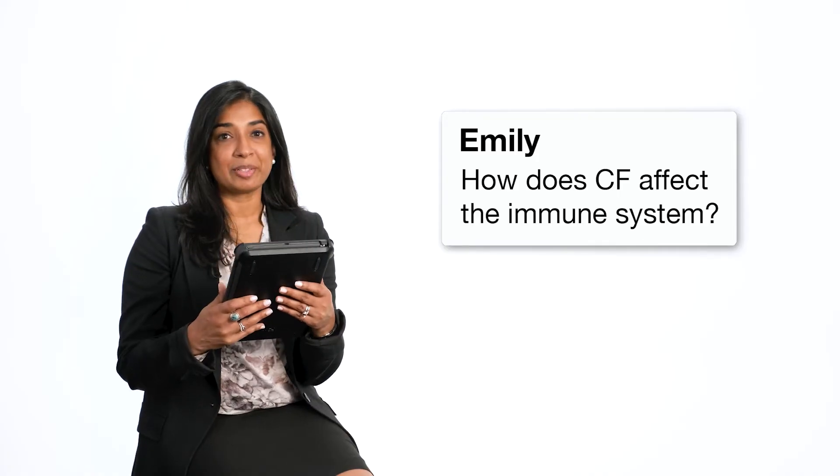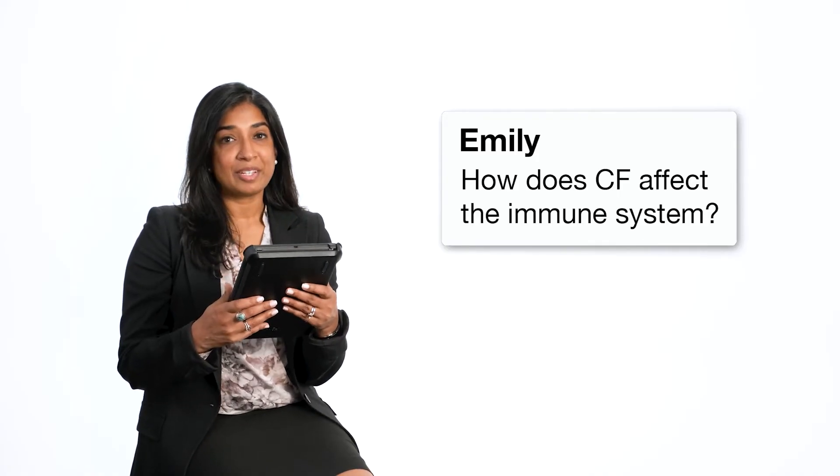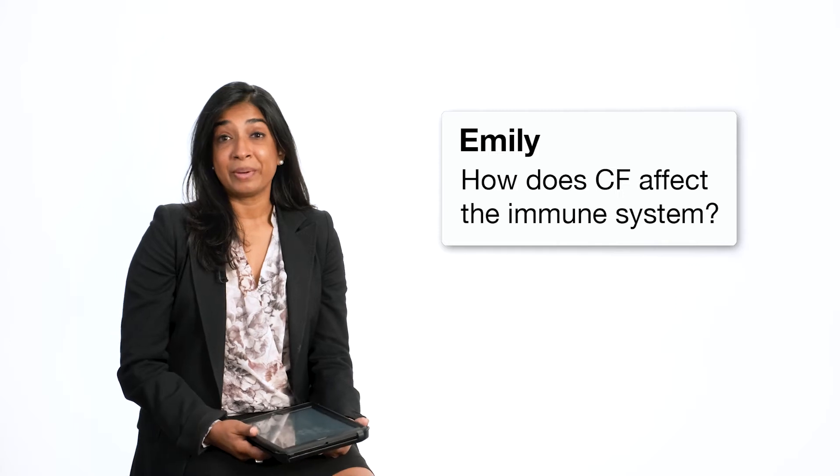We have a question from Emily. How does CF affect the immune system? That's a big question. CF impacts the way that mucus is made such that it's obstructing the airways in your lungs. That presence of mucus in itself causes the cell to start increasing its inflammatory signaling, and that brings in a lot of cells from the immune system because it's recognizing that something isn't quite right.